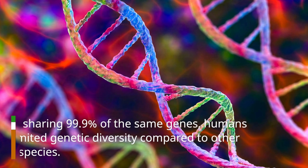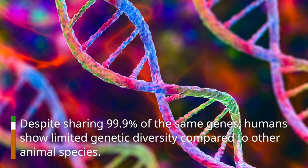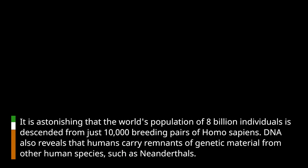Despite sharing 99.9% of the same genes, humans show limited genetic diversity compared to other animal species. It is astonishing that the world's population of 8 billion individuals is descended from just 10,000 breeding pairs of Homo sapiens. DNA also reveals that humans carry remnants of genetic material from other human species, such as Neanderthals.